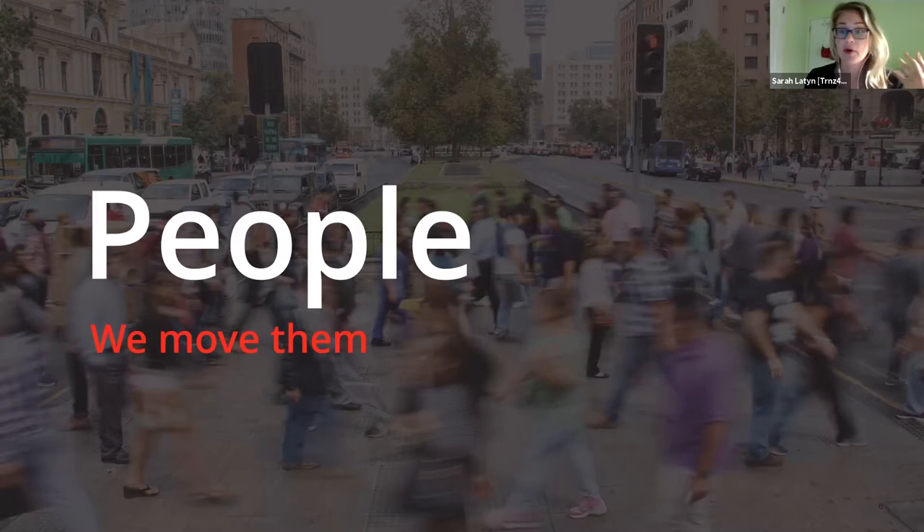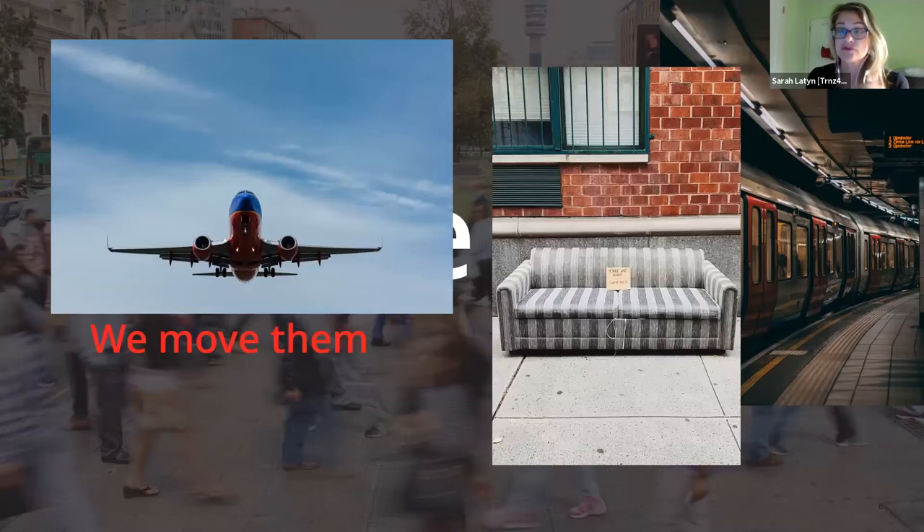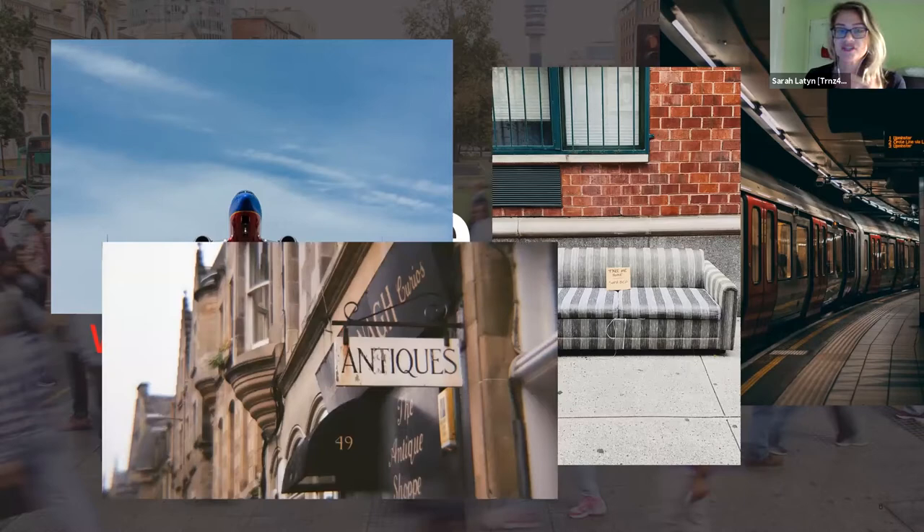When people think of bed bugs they think of hotels, but from our perspective bed bugs spread through subway systems, airplanes, and reused furniture. Reused furniture - whether antique shopping or picking up a couch off the curb - is actually one of the bigger reasons bed bugs move around. Someone got rid of that couch for a reason, and now you're bringing that infestation back into your home, or through an antique store that never caught the infestation.